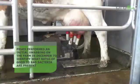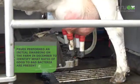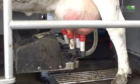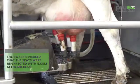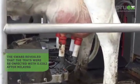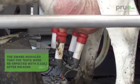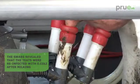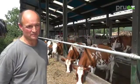When the cows came into the robot, we swabbed the teats and there was a lot of E. coli on the teats. The robot cleaned them and there was nothing — the teats were spotless. But then when she milked, within a few minutes the bacteria were back again. The teat spray I was using wasn't getting the results that I wanted, and I did want to reduce my antibiotic use.